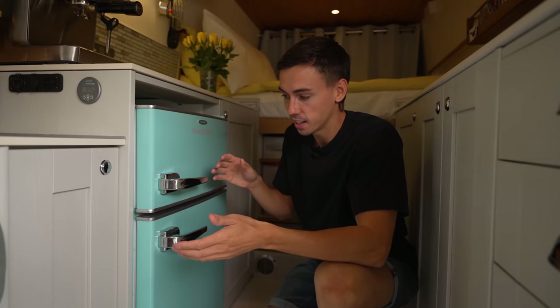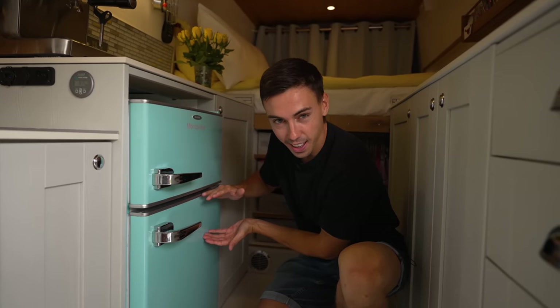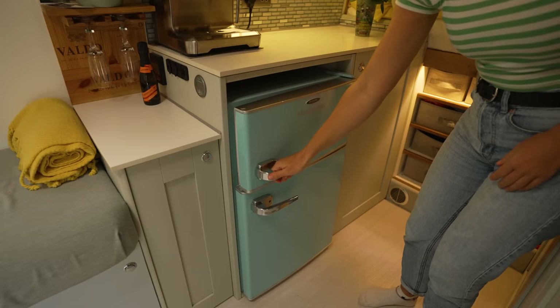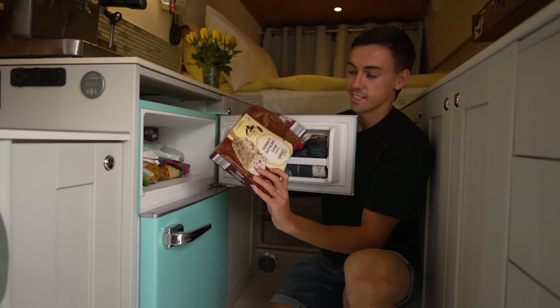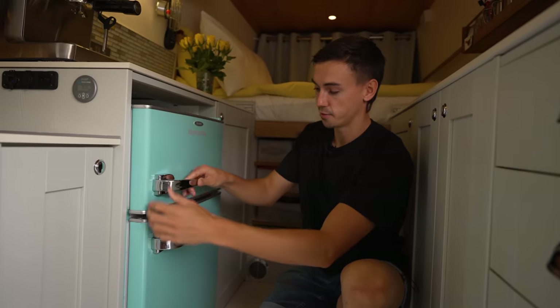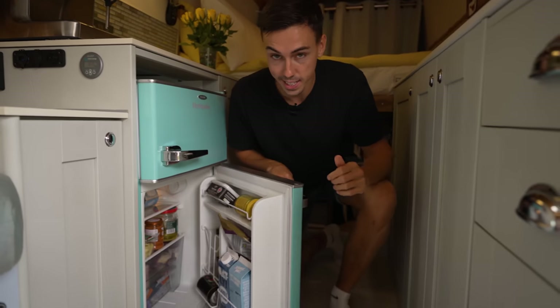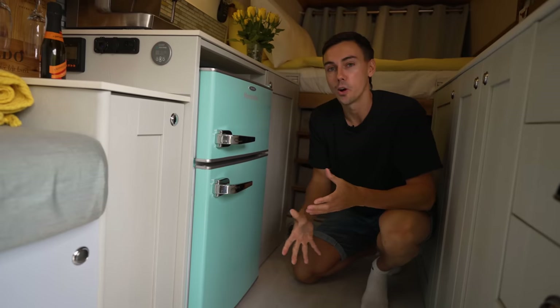This whole van was built around this fridge-freezer. In vans you usually get just a small fridge with a tiny freezer at the top, but we actually have a full-on fridge-freezer with a proper full-size freezer — there's loads of ice cream and food in there. And just look at how much space we have in this fridge. Everything in this van just feels like a home.